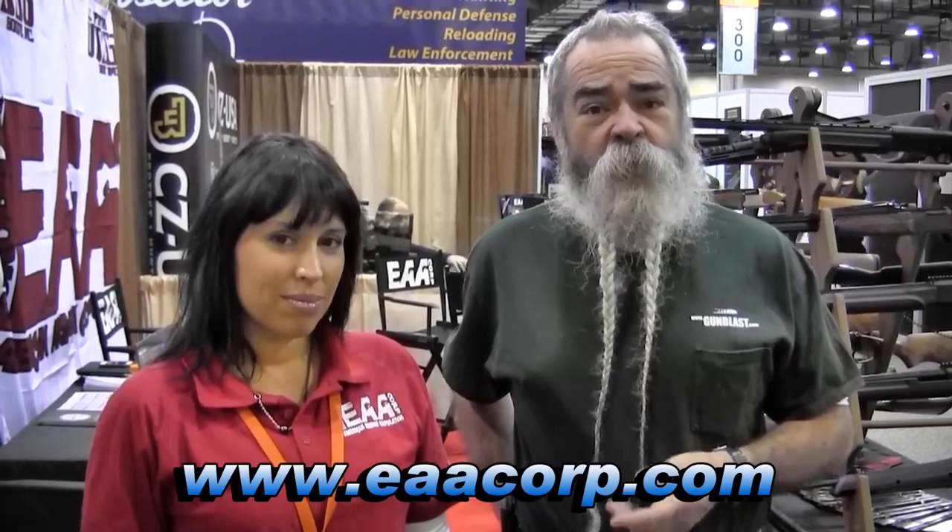I'm standing here with Sharon. She's come out with a new line of guns, particularly for use by women. She wants to tell you a little bit more about them. Hi, I'm Sharon. I wanted to introduce our new line of guns brought in by EAA, imported, specifically starting with Tanfoglio.